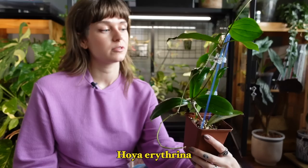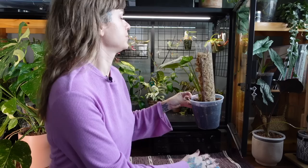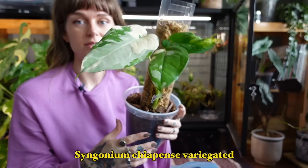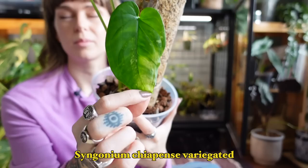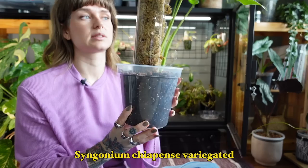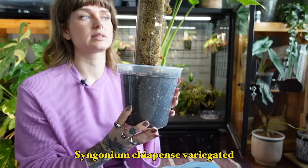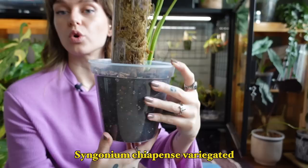I'd really love to get the Erythrina sun-stressed one day. It's hard for me to achieve under grow lights, but I might move her to my south-facing windows in the spring. Sun-stressed ones get a really dark leaf, which would be so cool to see. This is one of my most exciting plants for this year: my Syngonium Chiapense Variegated. I've had it about three months. It was an import and this is the first leaf it put out after recovering — the colors are so minty.